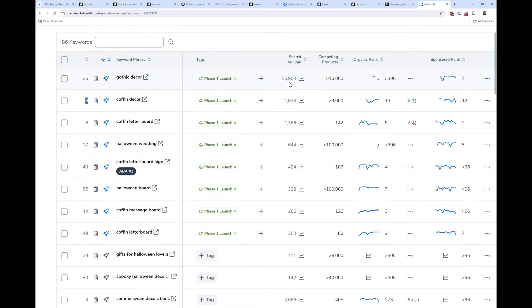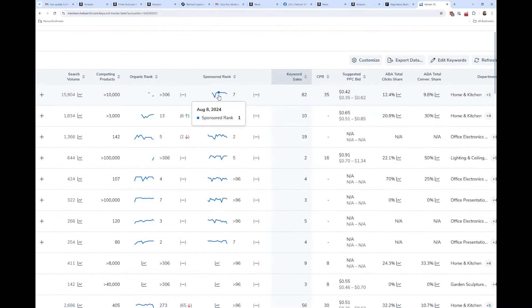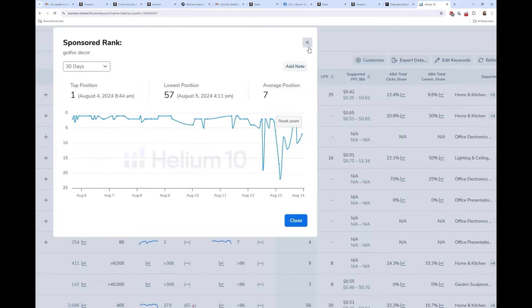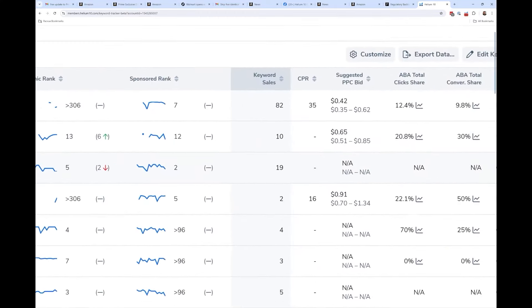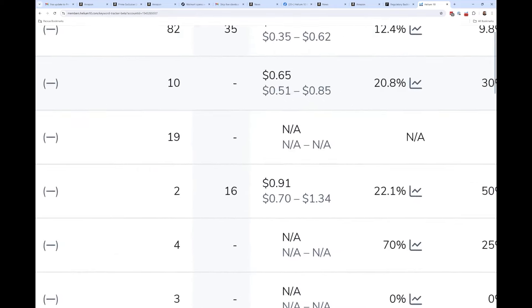Search volume, competing products, and organic rank history are all pretty much the same — the graphs look a little different but it's basically the same. We've got keyword sales. Last week I talked in depth about why the keyword sales metric is more important sometimes than the search volume metric. We've got the CPR number here, which is based on your exact product — unlike CPR in Cerebro which is a general number. We've also got the suggested PPC bid.